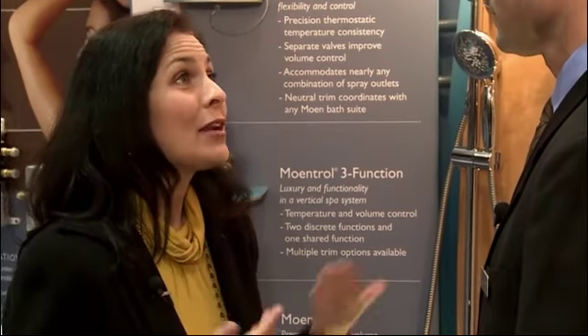Where can I find the Moen WaterSense certified products? You can buy Moen WaterSense certified lavatory and showering products at any of our wholesale or retail partners, or you can go on Moen.com and find retail or wholesale partners that sell products near your location.